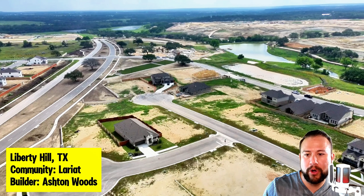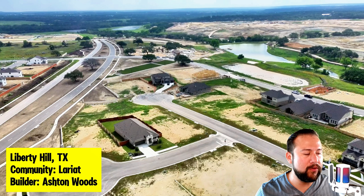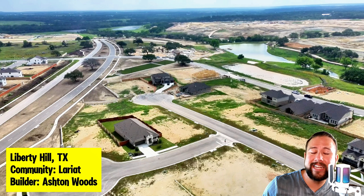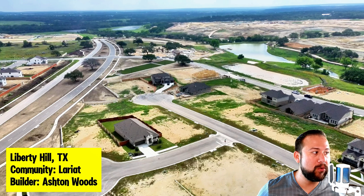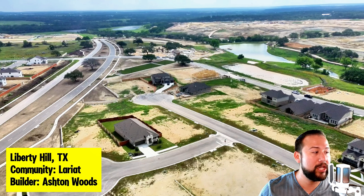Let me go back just a second — I want to point this out. You see this road right here? If you look at the map of how to get to this community, you'll see that you have to take the 29 road all the way up to 214. So from 29 and 214 to get to this community — it's not located next to any major highway. But when it's all said and done, this community will connect to 183, so they will build a road that will connect you to 183.